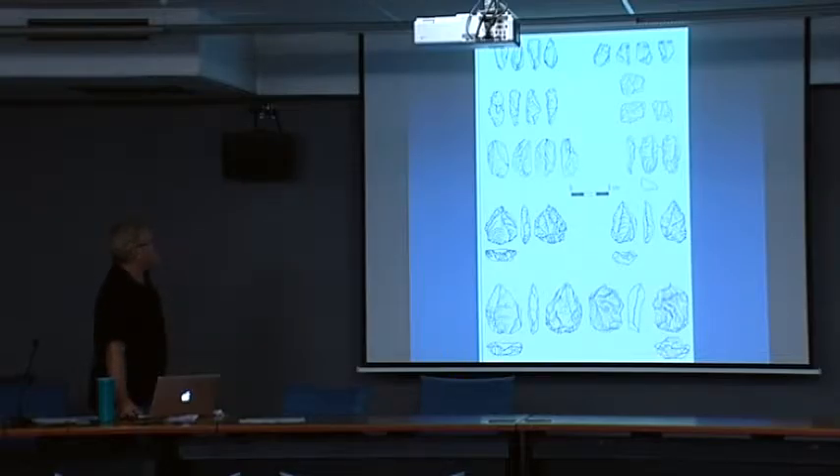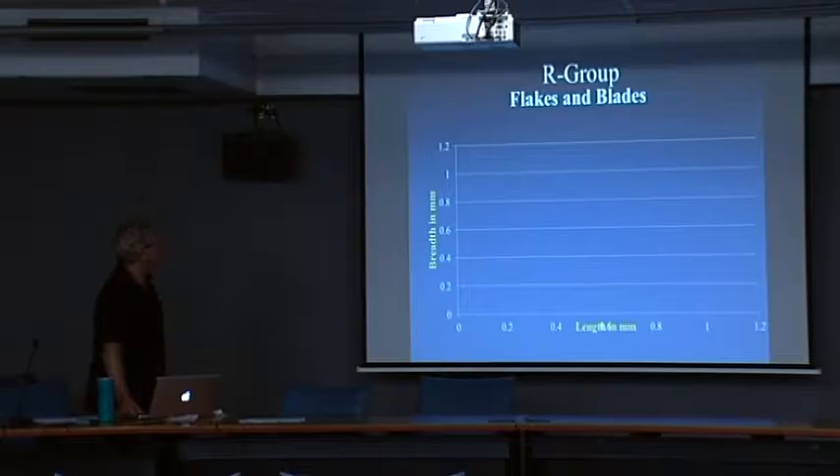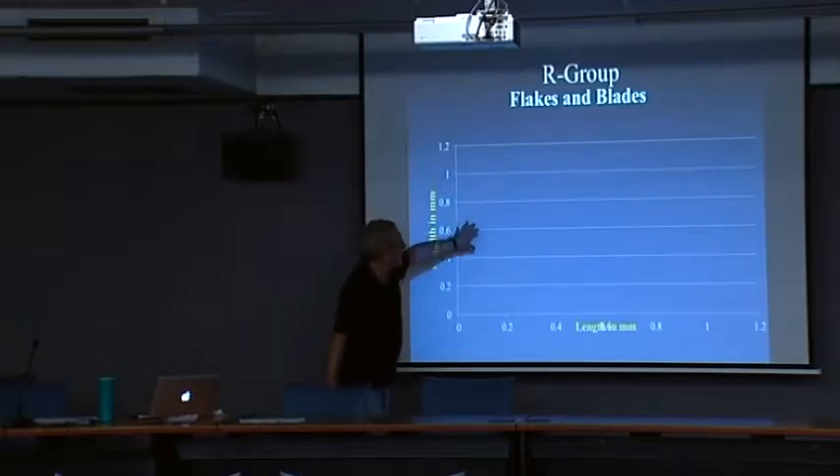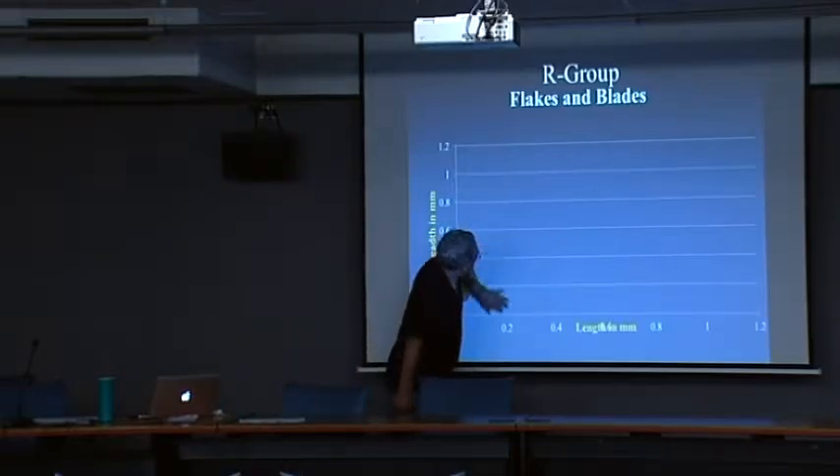Some examples of the cores — these tabular-type cores and some of the Levallois cores in the lower part of the sequence. The scatter plot shows all the flakes and blades clustered together, and they're small.